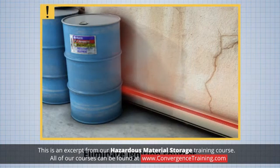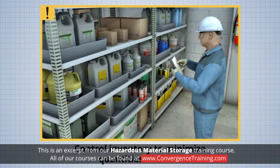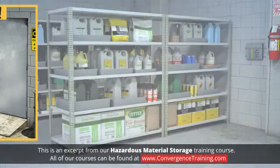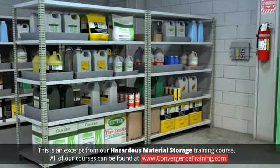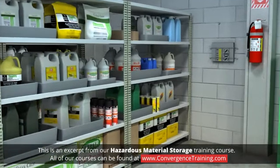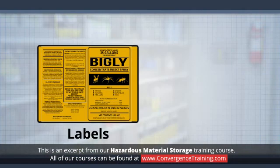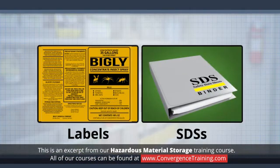Eliminate ignition sources, control inventory to minimize quantities on hand, and restrict access to storage areas. When hazardous chemicals are stored properly, the risks to employees and property are greatly reduced. Chemical-specific storage information can be found on labels and safety data sheets.